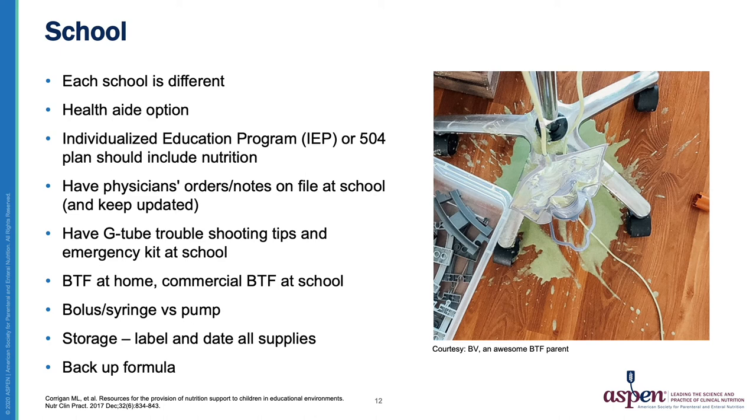It may even be helpful to have the RDN's notes as well. I have provided updated nutrition summaries or recommendations to many families who have requested such a thing to provide to their school to supplement the physician's notes and orders. It is also very important to have G-tube troubleshooting tips, an emergency kit, and a plan for what happens if the G-tube is clogged or comes out. This is important with blends as there is an increased risk — although not as often as we thought — for tube clogging due to increased viscosity of a Blenderized diet. A common regimen is to continue use of commercial formula or use a commercial Blenderized Tube Feeding product at school and reserve homemade Blenderized Tube Feeding use for at home, which can keep things simple and alleviate any issues.